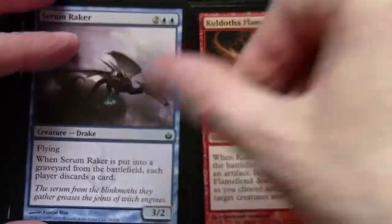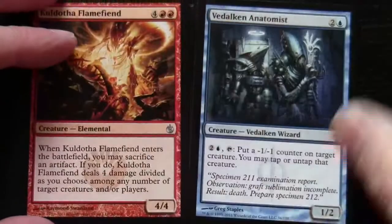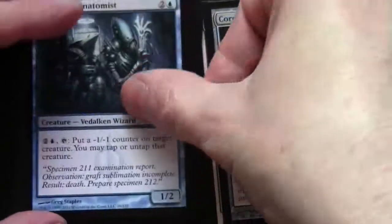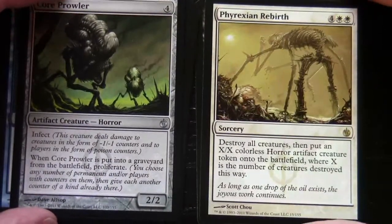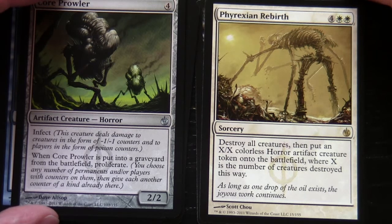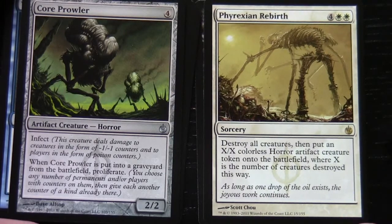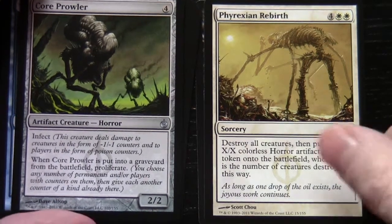Moving on to our uncommons: Kuldotha Flamefiend, Viridian Corrupter, Core Prowler, and our rare is Phyrexian Rebirth — 4 and 2 white, Sorcery. Destroy all creatures then put an X/X colorless Horror artifact creature token onto the battlefield where X is the number of creatures destroyed this way. So we have a board sweeper for creatures, and at the end we put this X/X colorless Horror artifact creature onto the battlefield based on the number of creatures destroyed.